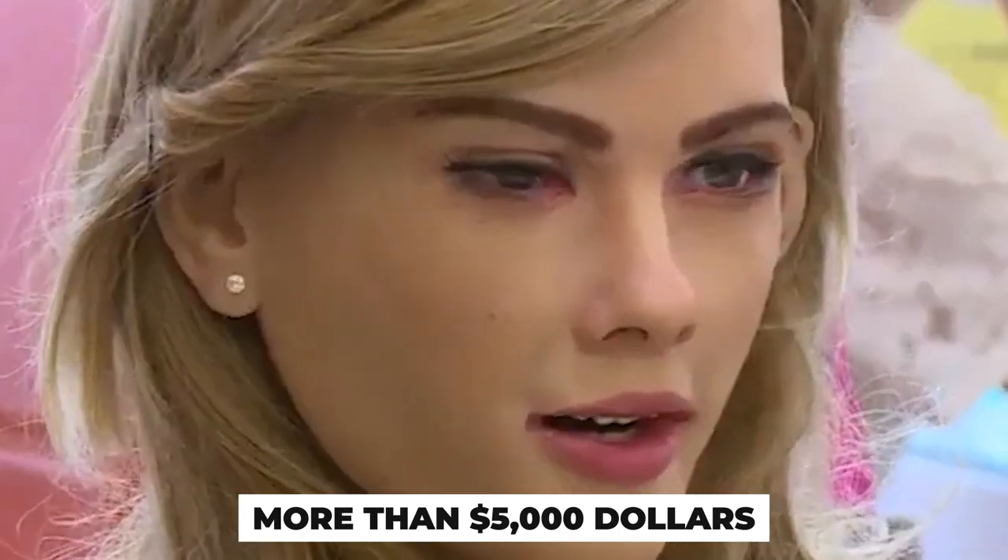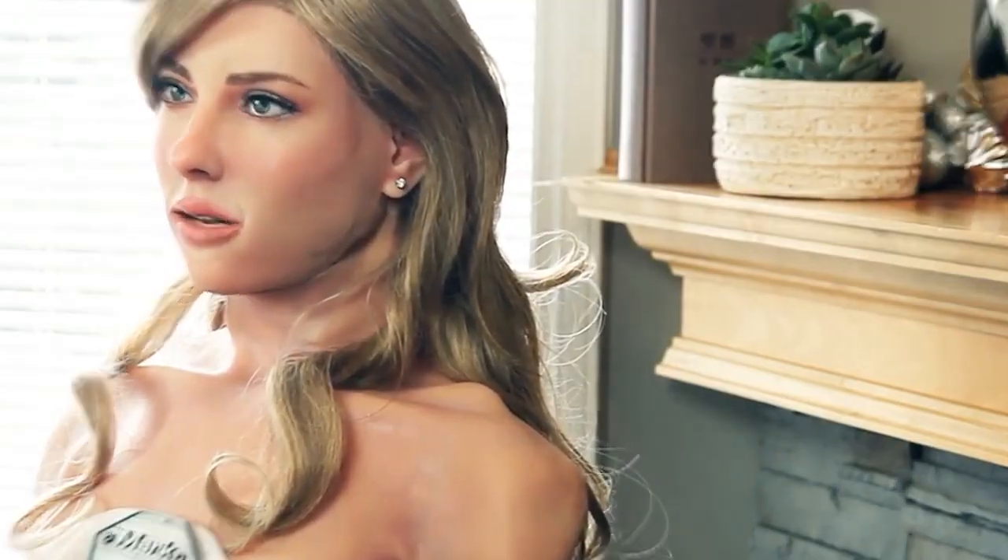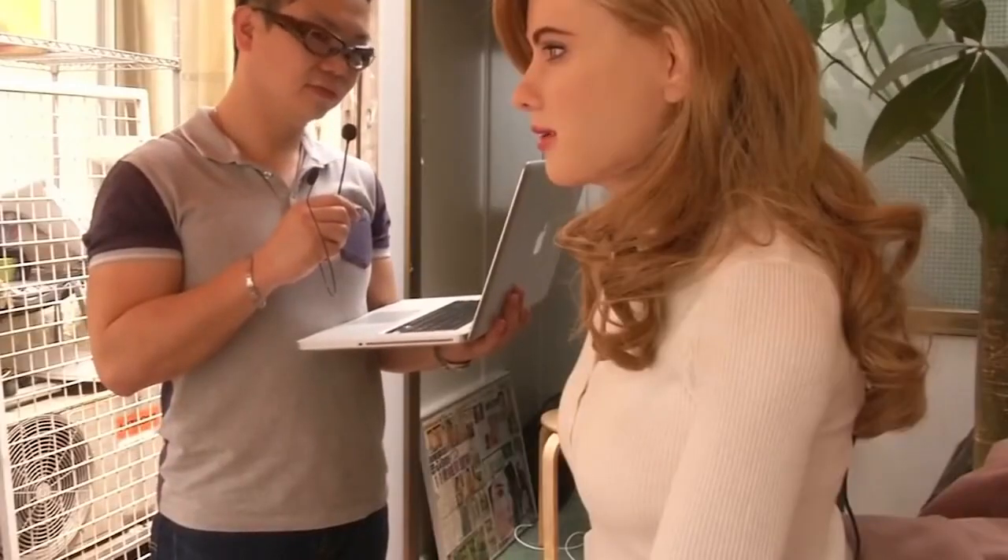Reiki Ma created the female humanoid robot Mark I, modeled accurately after actress Scarlett Johansson using 3D printing technology — about 70% of the body was made using 3D printing alone. Mark I has liquid eyes and can show detailed facial expressions such as raising its eyebrows in surprise and even winking when spoken to. It took Reiki Ma a year and a half and more than $5,000 to build, remarkably constructed on his home balcony. The skin of Mark I is made from silicone, hiding the mechanical interior to give it a human-like appearance, making it one of the most popular and cheapest robots in the world.